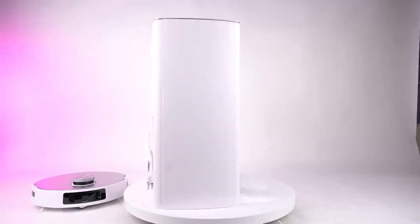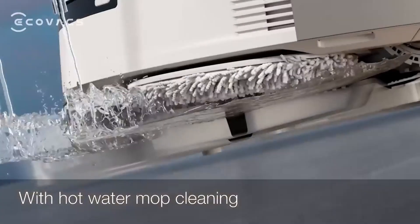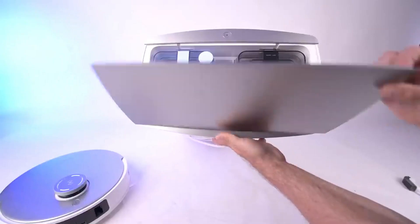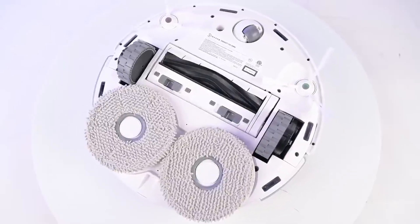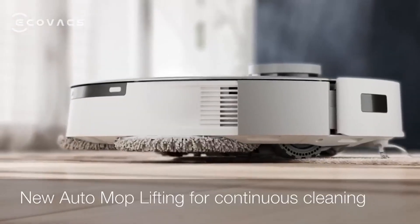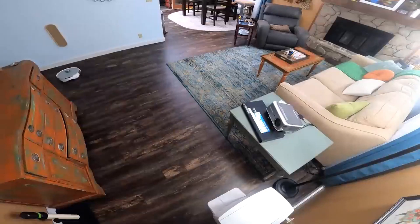Mapping has never been this spectacular. With top-notch LiDAR scanning, the Ecovacs Deebot T20 Omni swiftly navigates its surroundings, creating a detailed map of your home. The app adds another layer of convenience, making you the master of your robot domain. Inside the dock, there are two 4-liter water tanks — one for fresh water and one for extracted dirty water — plus a 2.5-liter dust bag that automatically holds the dirt, ensuring a spotless operation every time. When it comes to endurance, this robot goes the extra mile: up to 170 minutes on the lowest mode.